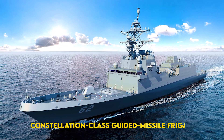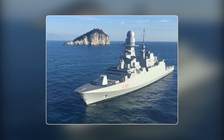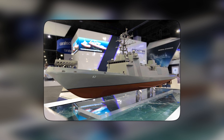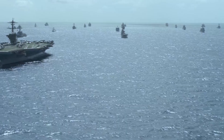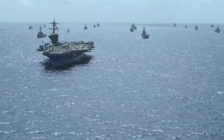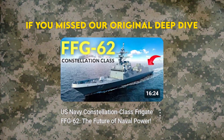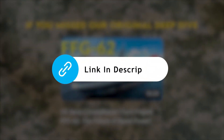The Constellation-class guided missile frigate, stripped from Europe's combat-proven FREM design, tweaked and rushed into service. The promise? A lethal, affordable hunter stalking enemy submarines and missiles at the edge of the fight. Quick refresher — if you missed our original deep dive on Constellation's birth and bold ambitions, check out the link in this video.